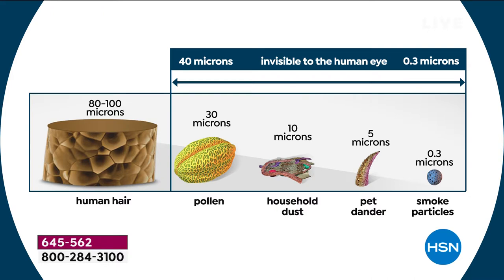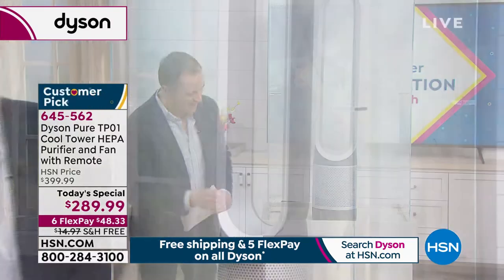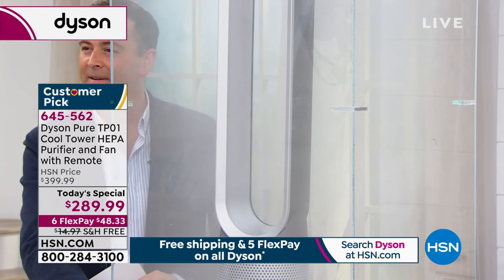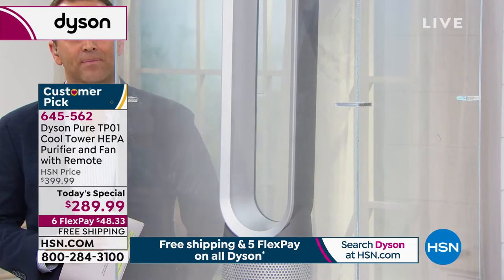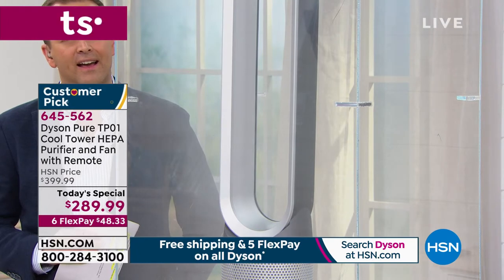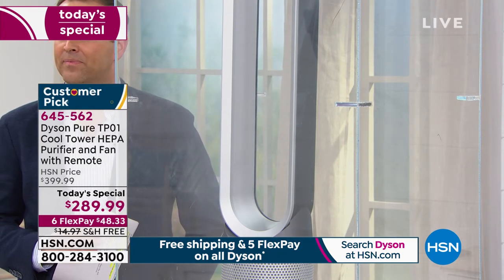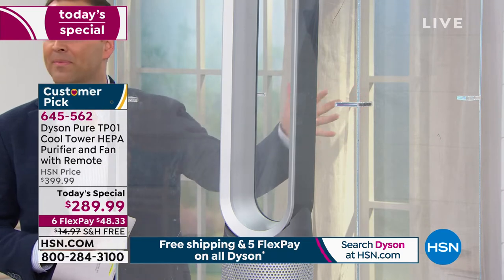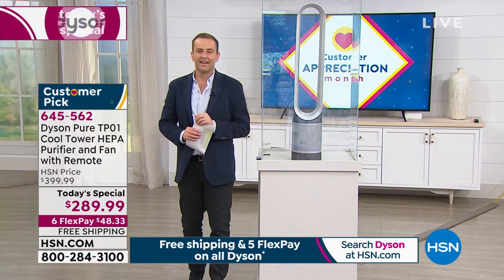I've got our smoke demonstration here, demonstrating basically what you're describing. We're filling it with fog that represents the pollen, dust, bacteria, and mold spores — all the stuff we're talking about. Just see how quickly the Dyson PureCool fan is able to take in that yucky stuff and project out clean air. Because the filter is combined with our air multiplication technology, we're able to project the clean air into the room, rotating dirty air into the filter so it can be cleaned and pushed back out to you.